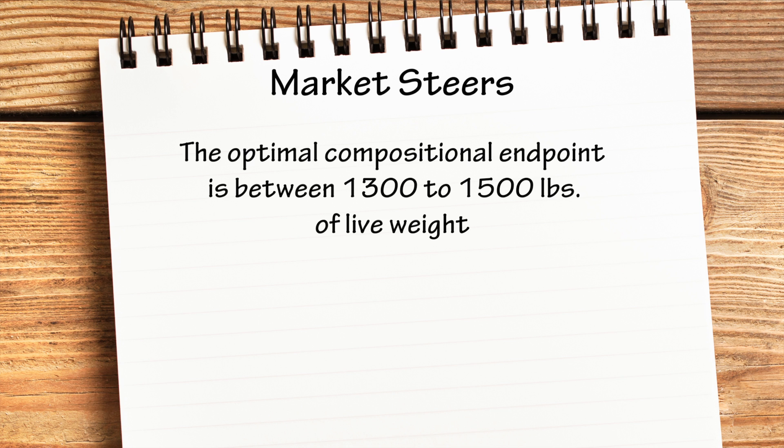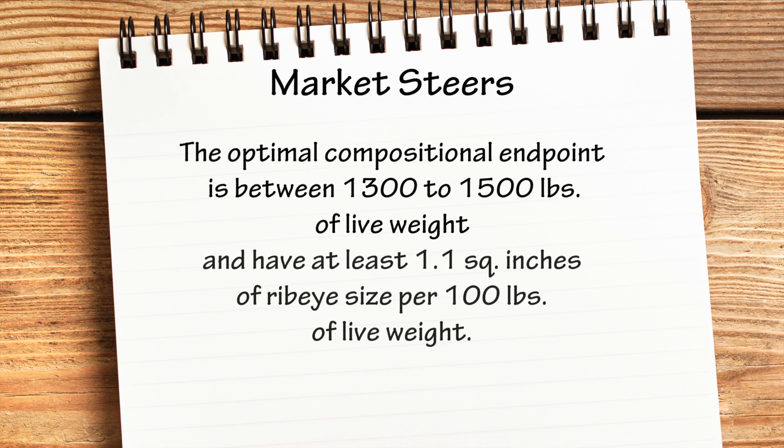It's a balance of those two things that leads us to say that by today's standards, if we could get market steers that finish out or reach their optimal compositional endpoint between 1,300 to 1,500 pounds of live weight, with at least 1.1 square inches of ribeye size for each 100 pounds of live weight — for example, a 1,300 pound steer should have around a 14.3 ribeye or more — and do this with approximately 4 tenths of an inch of external fat thickness, those are the parameters of ideal type. We also want the right kind of body type, structural base, straightness of lines, and equalization of body parts in modern steers in tandem with that composition and growth rate.